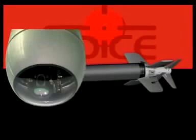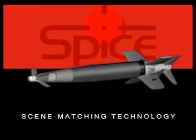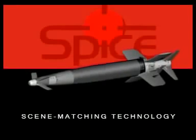Standard air-launched warheads are like blind dummies, which is why so many are usually required to destroy even a single target. Rafael's SPICE add-on guidance kit turns 1,000 and 2,000-pound general and penetration warheads into an advanced, standoff, autonomous, precise weapon system.